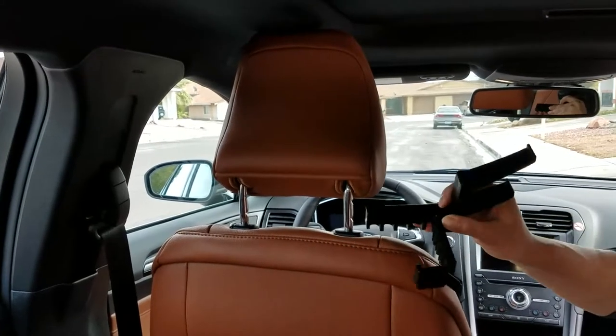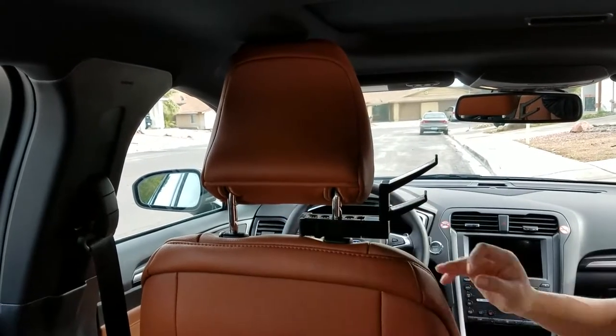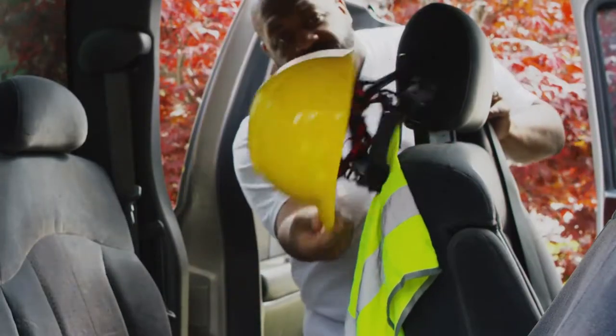HatRider installs easily in the headrest. Simply lock the clamp and press down the headrest. Your hat will stay secure as you drive. You can store a variety of hats with HatRider.